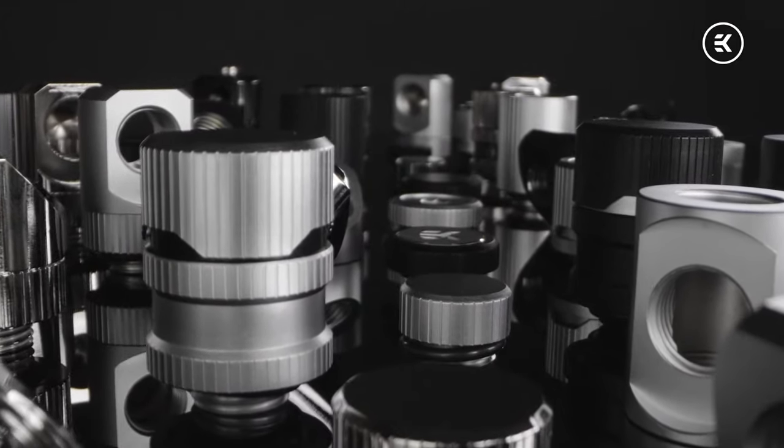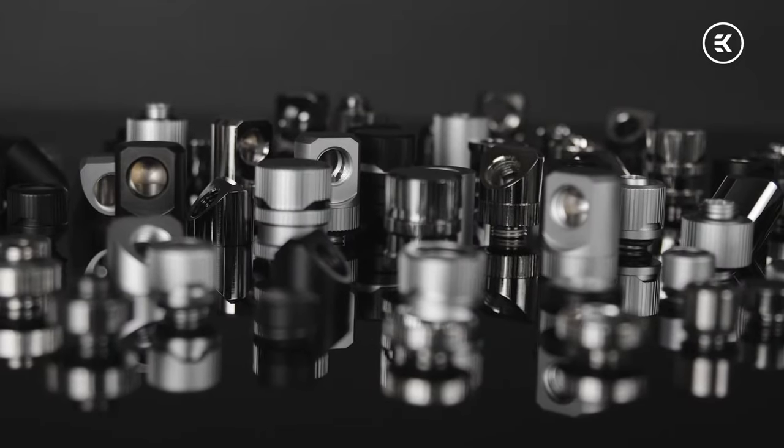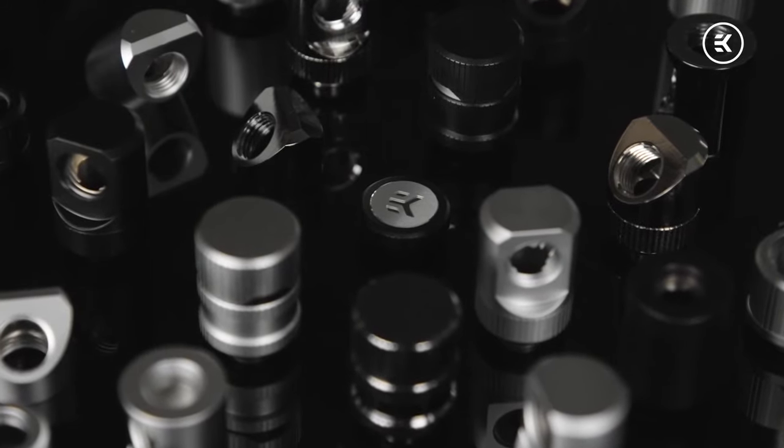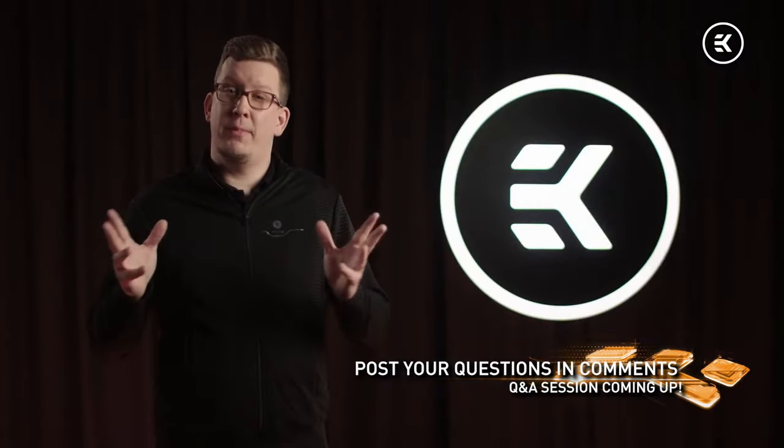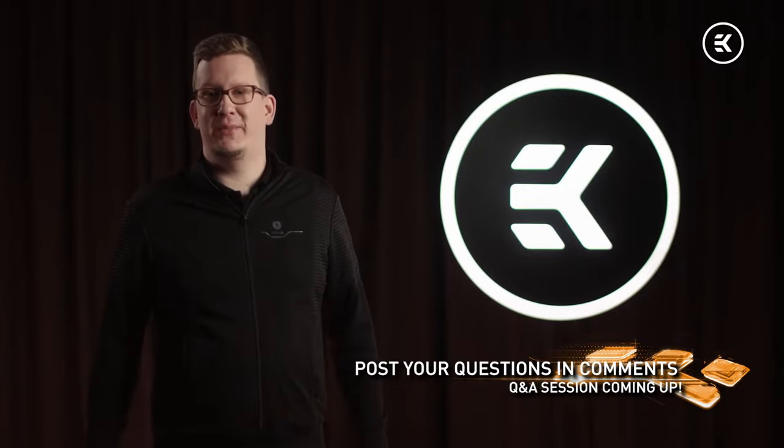We promised to expand the Torque fittings lineup during our last Expo, and here we are with more than 30 new products added to the fitting portfolio. This is the first round of products that will be added to our fittings lineup to help you be as creative as you wish. To hear all the details, stick around for the entire three days of this digital experience. We are eager to show you everything we've prepared, including video shows discussing multiple topics — the challenges we face when developing new products, upcoming EK cooling gear, and many other exciting subjects.